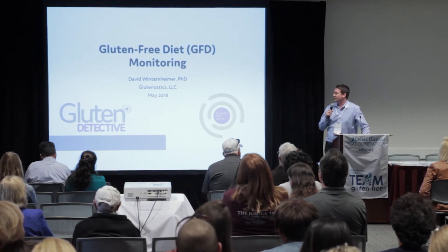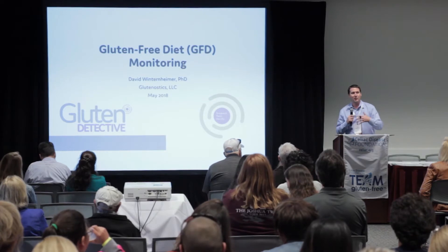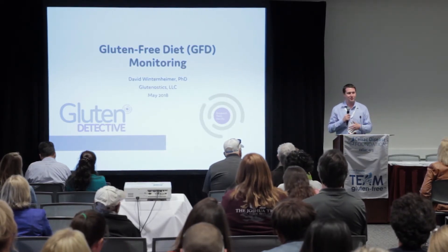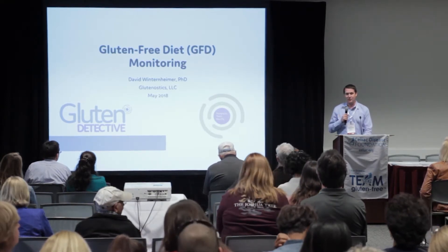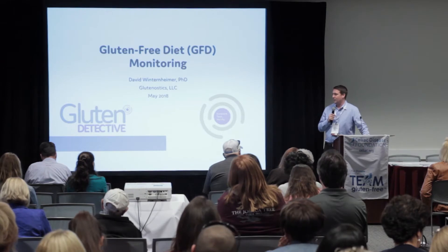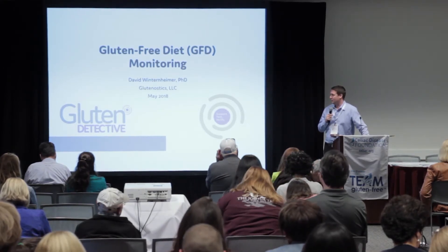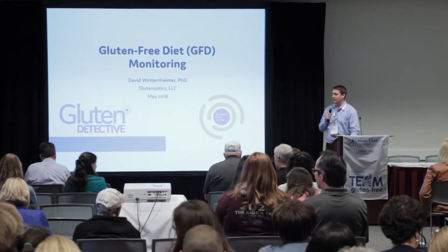Today I'm going to talk about monitoring your gluten-free diet. We've talked about getting diagnosed and what foods you can eat, but how do you know, after the fact, that you're doing it right? That's been a big question mark for a long time, and we just launched our product, Gluten Detective, which you guys should all have in your welcome packs. This is the first and only post-consumption monitoring tool on the market.